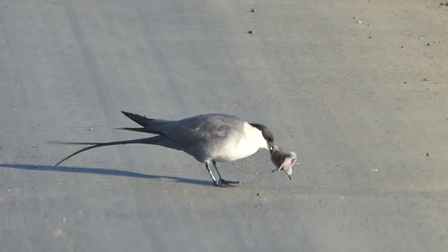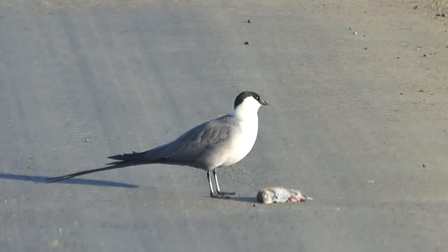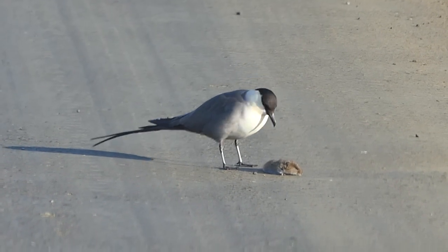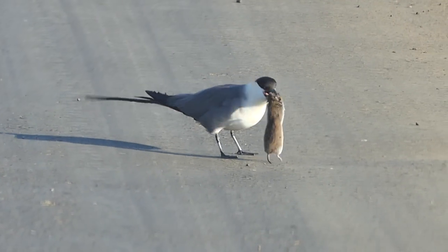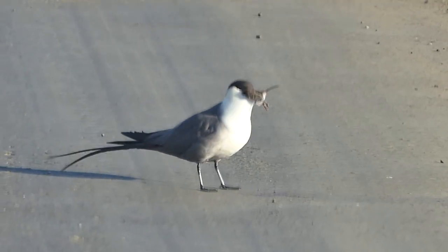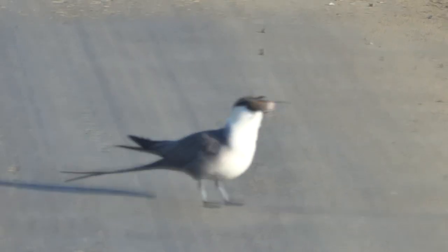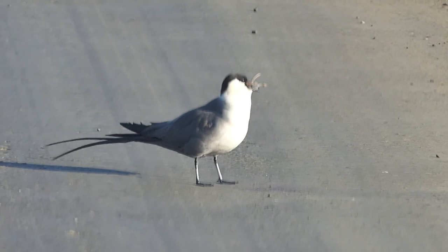Who'd have thought it was going to turn into such a gore fest? He ate it — he ate the whole thing! He's trying to get it down. Oh my gosh, I can't believe he ate the whole thing.